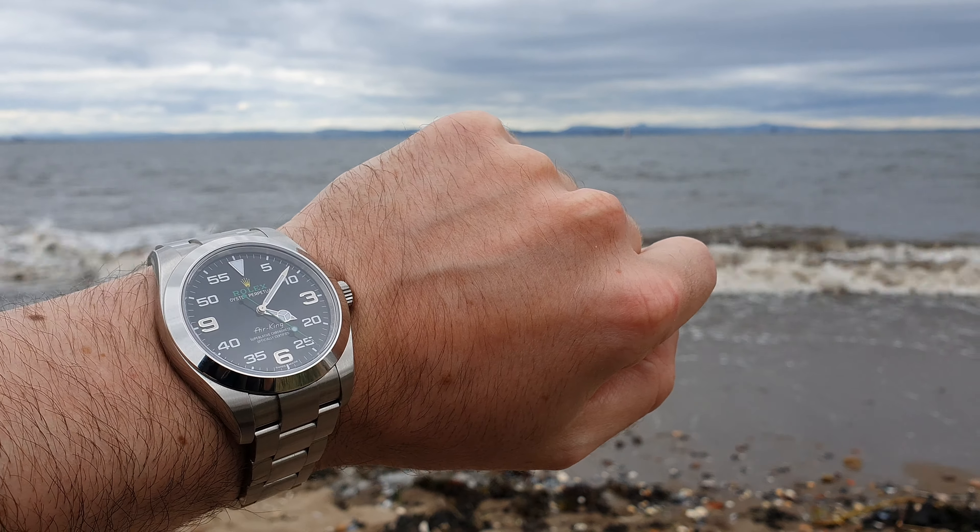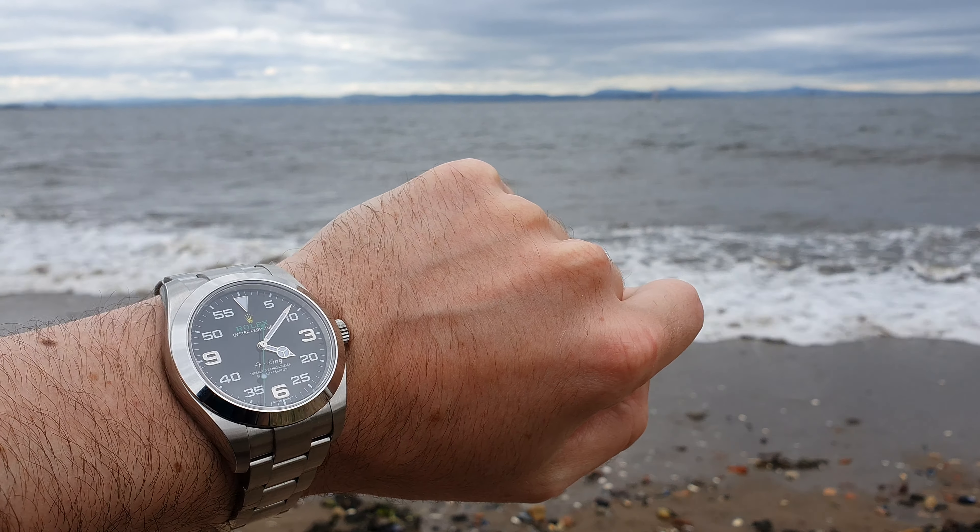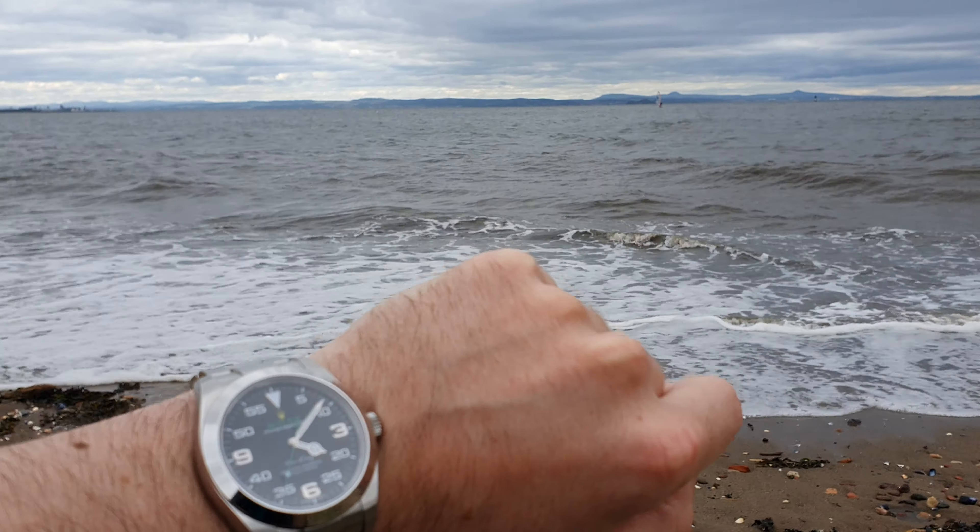As you can see I'm wearing the Rolex Air King 116900 - absolutely love this watch, one of my all-time favorites. I've had this piece a year now, so that's a year on the wrist. I'm going to hopefully do a video called 'A Year on the Wrist - the Rolex Air King.' I think it's a phenomenal piece, so underrated certainly in the Rolex catalog. It just does not get enough love - so much character. And who knows, are they going to discontinue it?